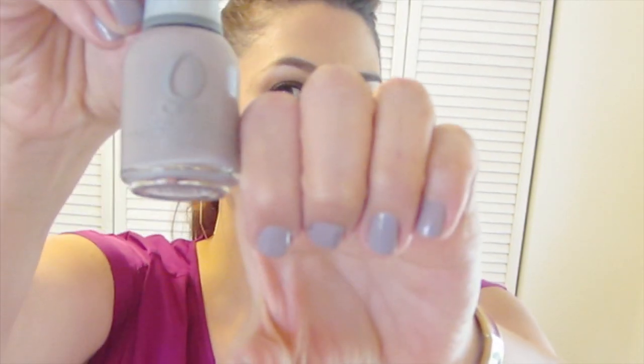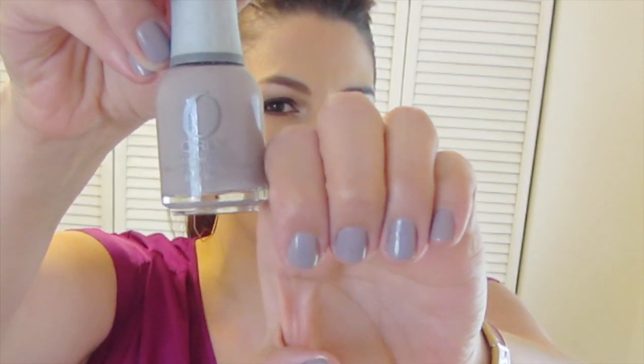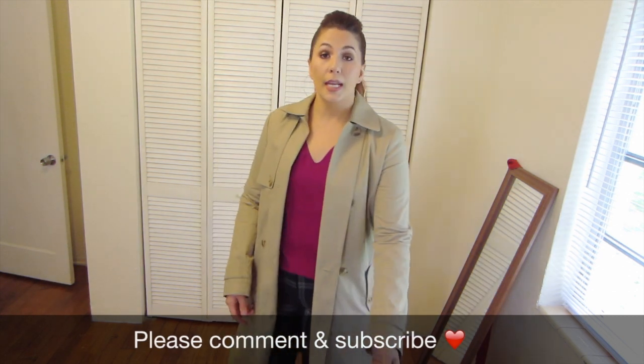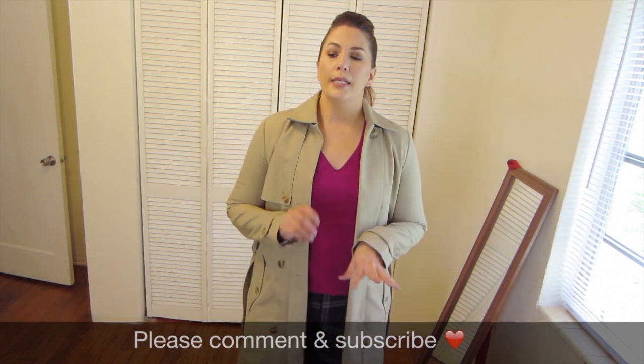On my nails I'm wearing OPI in You're Blushing, which is a really pretty mauve, purplish neutral tone. That's it guys! I just wanted to come on here and do a really quick outfit of the day and say hi — I know I've been gone for a while. Please leave me a comment if you like this video, give me a thumbs up, and if you have any questions let me know. Bye guys!